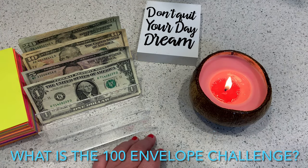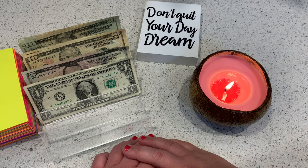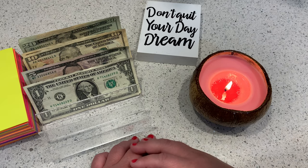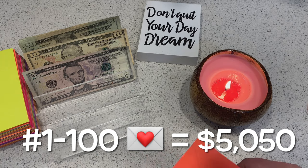The 100 envelope savings challenge works like this: you number the envelopes 1 through 100, and then depending on your budget you can select envelopes for that week or month. Depending on the number that you choose, you fill that envelope with that amount of cash. Once all the envelopes are filled, it all adds up.